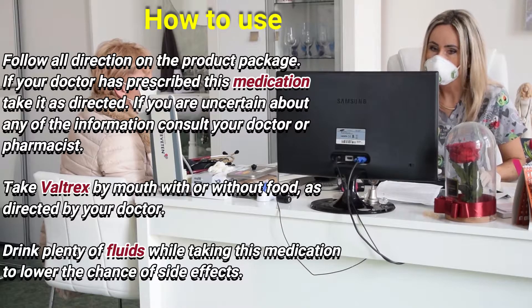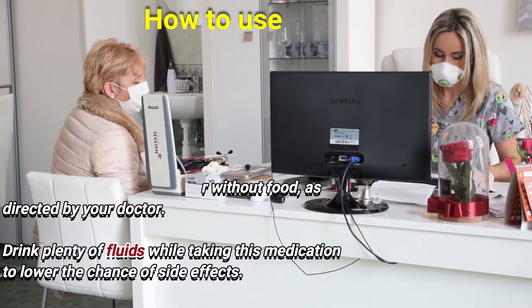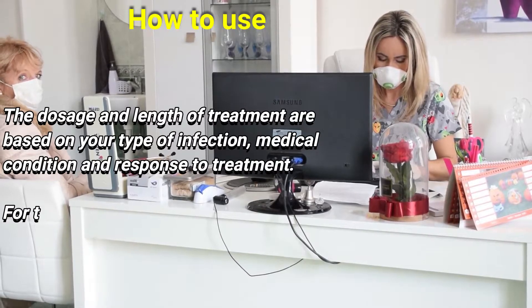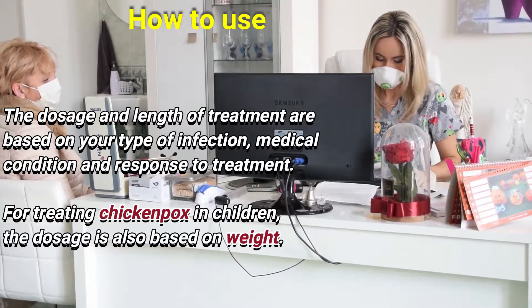Take Valtrex by mouth with or without food as directed by your doctor. Drink plenty of fluids while taking this medication to lower the chance of side effects. The dose and length of treatment are based on your type of infection, medical condition, and response to treatment.